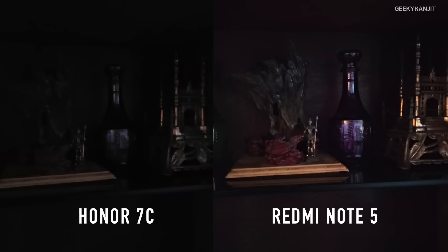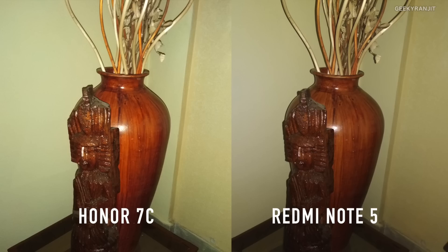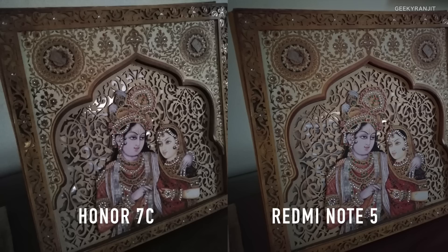This is in very low lighting conditions with the flash disabled, and both of them are doing a pretty bad job. But when I enable the flash, the flash is more powerful on the Honor 7C as you can see. I tested this again and here also the Honor 7C's flash is more powerful compared to the Redmi Note 5. In another low lighting sample, both of them are not doing a great job, so if you expect these devices to perform well in very low lighting you might be disappointed.